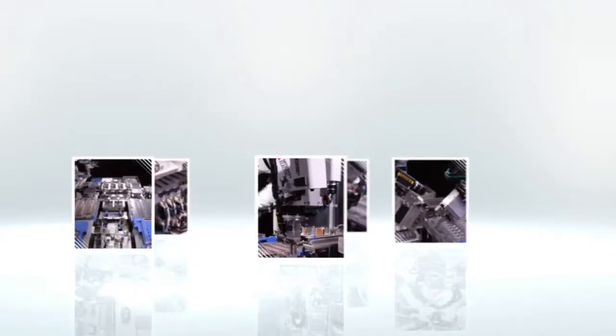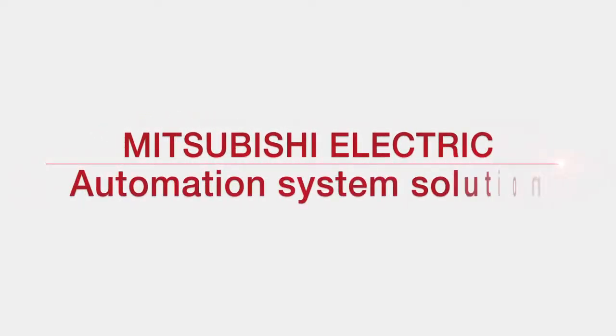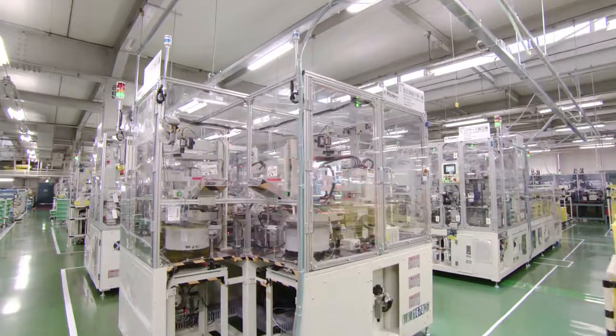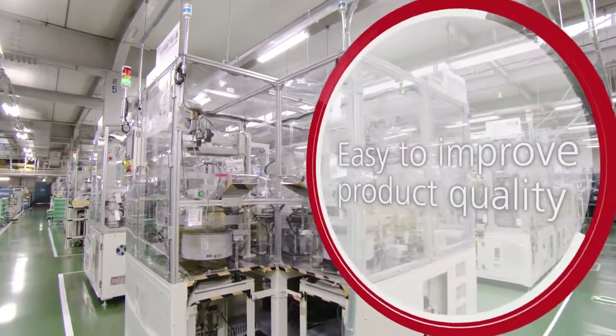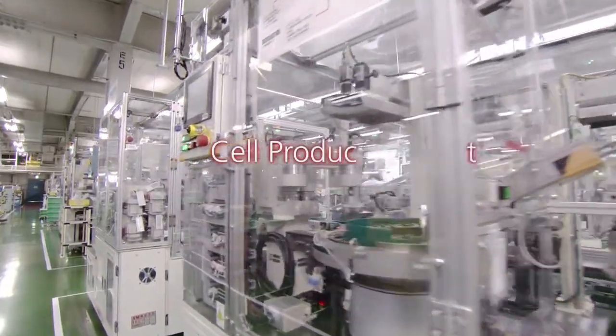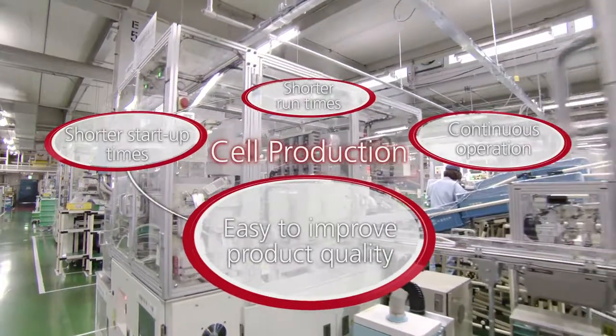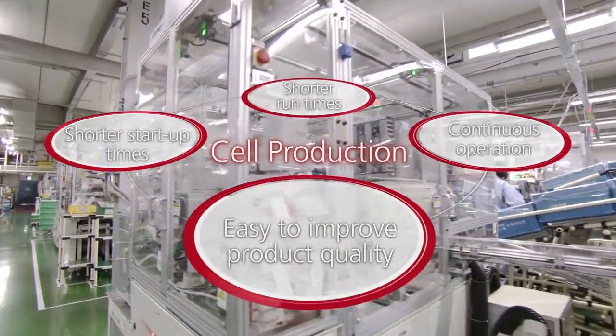Mitsubishi Electric provides robotics-based cell production solutions to meet these challenges. Looking to make full use of robotics in manufacturing and factory automation, the Mitsubishi Electric Corporation has introduced a range of proven cellular manufacturing solutions in its own production.